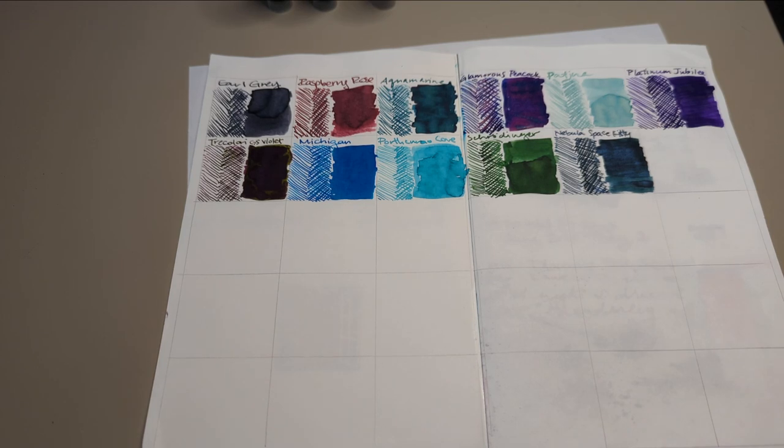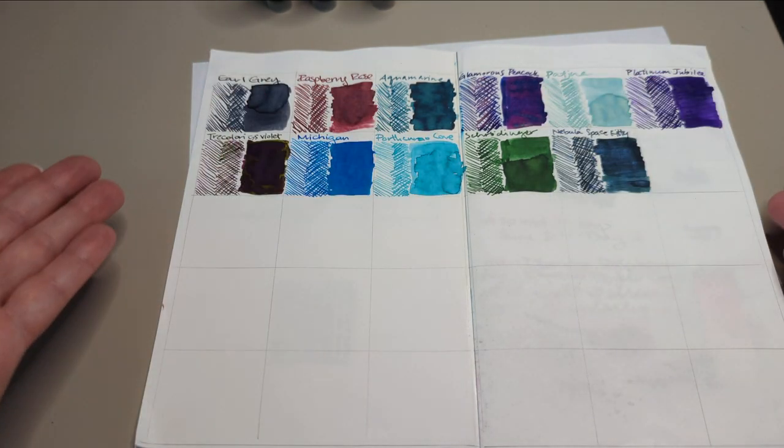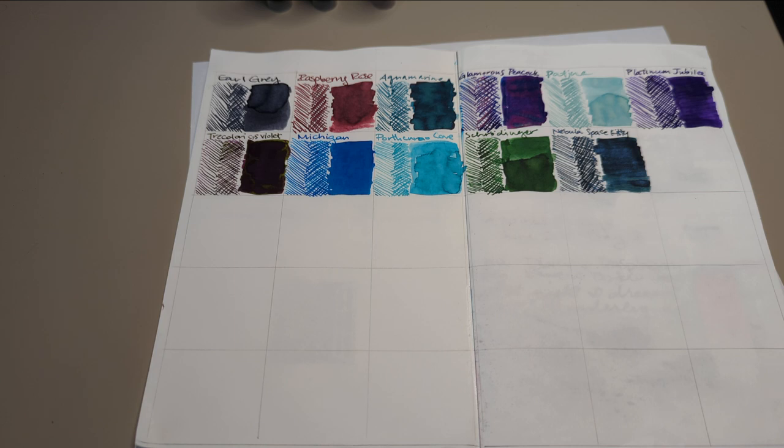Hi everyone! Welcome back to another 30 Inks 30 Days. We are on day 12. Look at me counting. Here is our month so far. I have to apologize for the light — it is so hot that I do not want to let the natural light into this room right now. I'm hoping to make this video quick because it is really warm in here. That's the bad part about living in a multi-story house with no air conditioning.